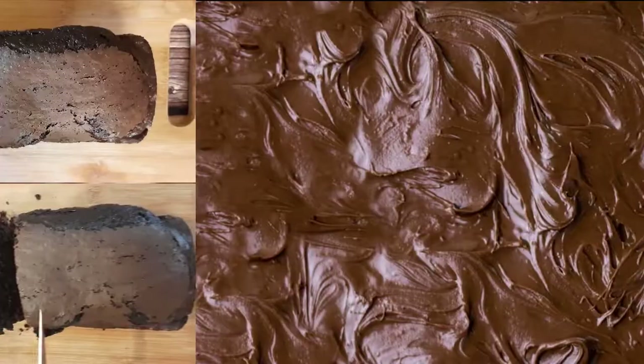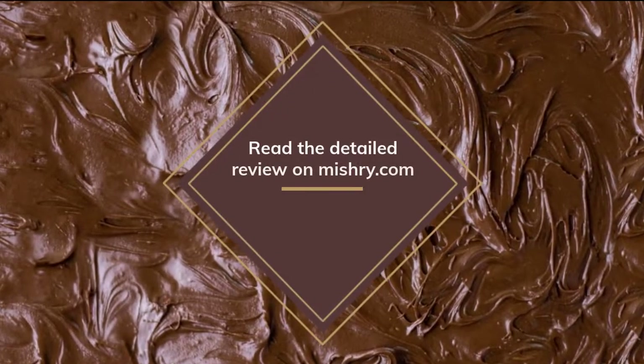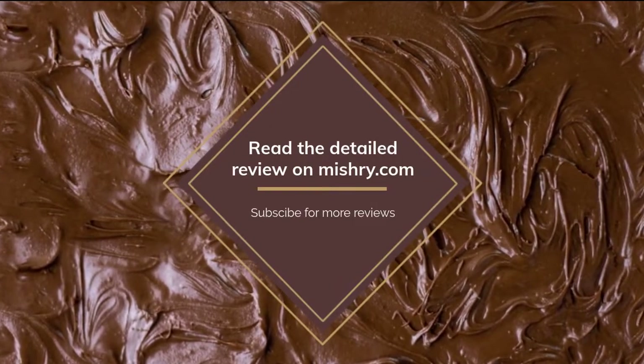To know more about cake mixes, head over to our website and don't forget to subscribe to our YouTube channel.